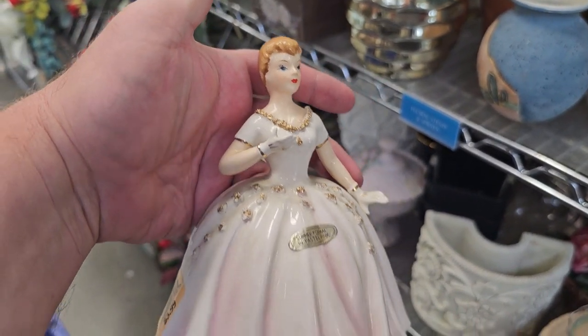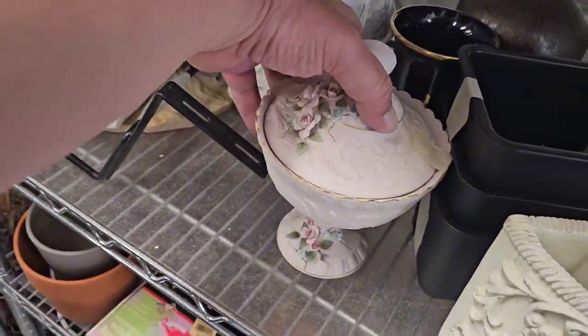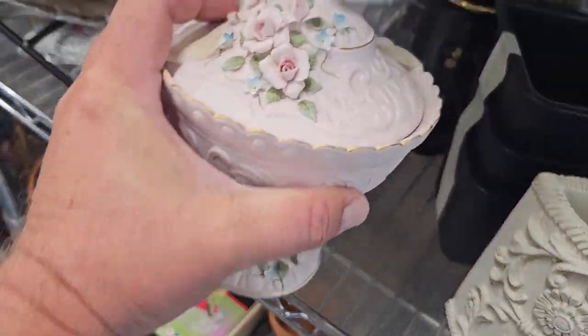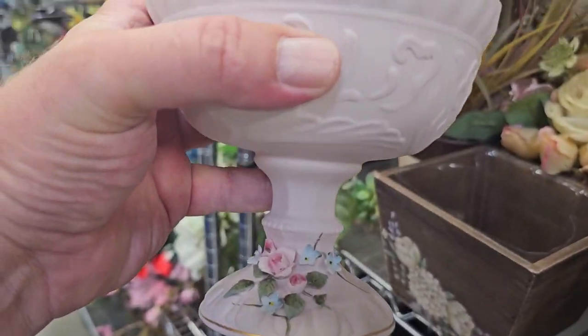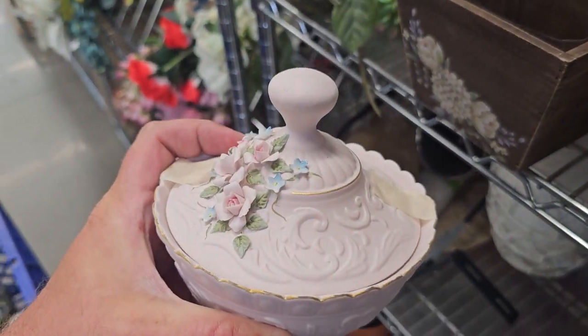Look at all that detail — how whimsical and fun is that? Into the cart you go. Here is another nice piece — this is by Lefton. Look at that, and all the flowers look pretty well intact. Just love that. $2.99. Into the cart you go.